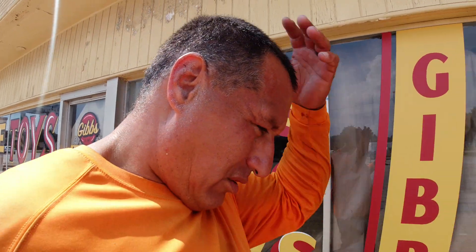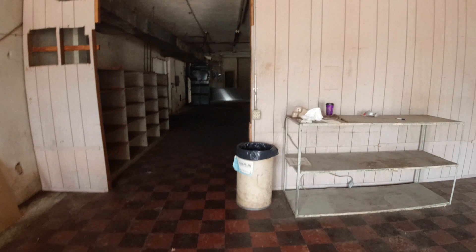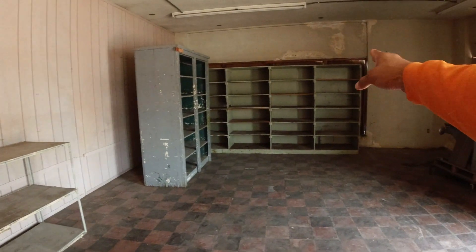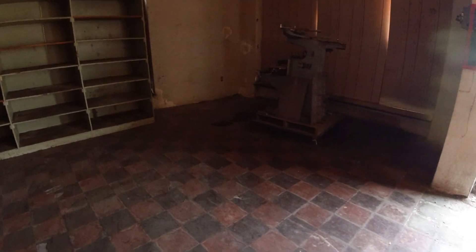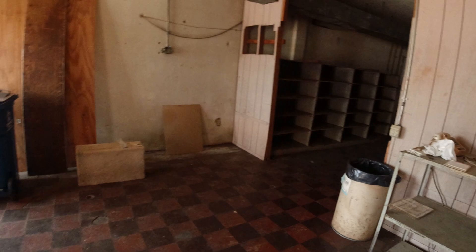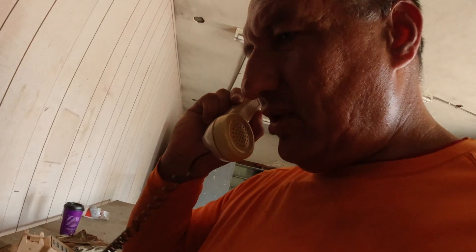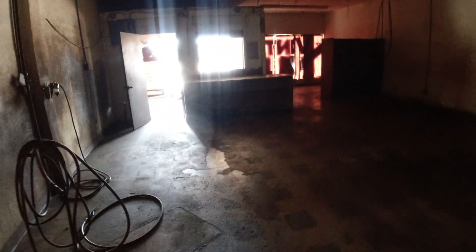They want me to get rid of everything in here. There's a huge piece of machinery right here — check this thing out, it is massive and heavy. All that plywood, the phone system — look at these phones. Also that shelving unit over there, and everything else in this section needs to go.